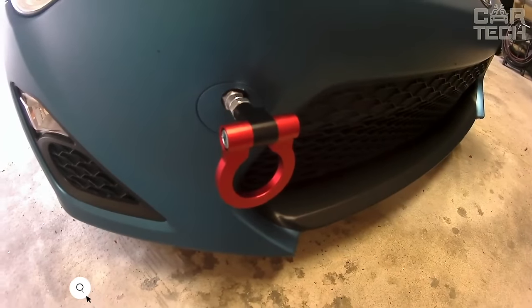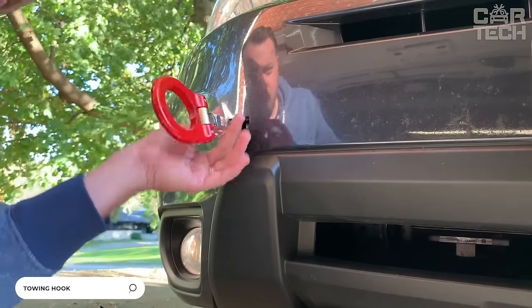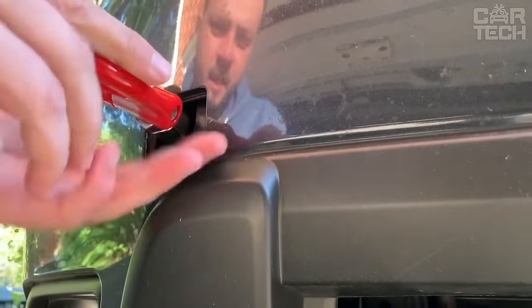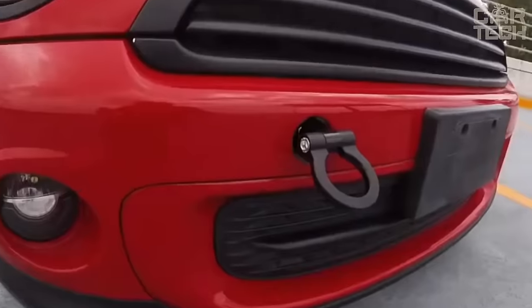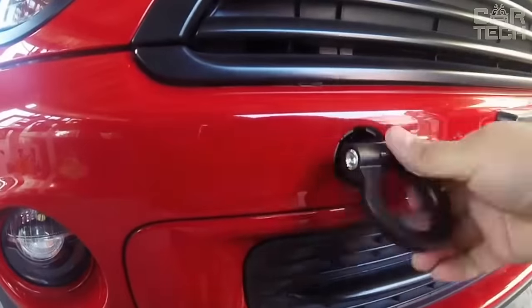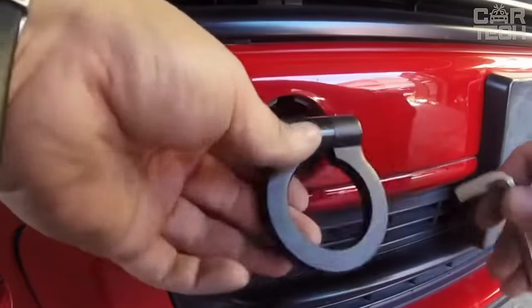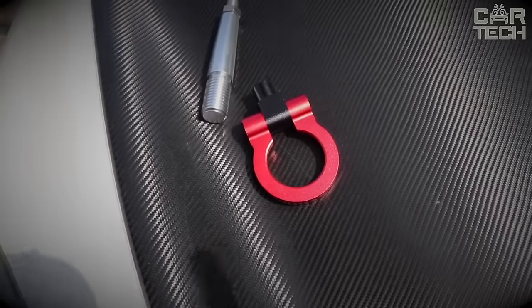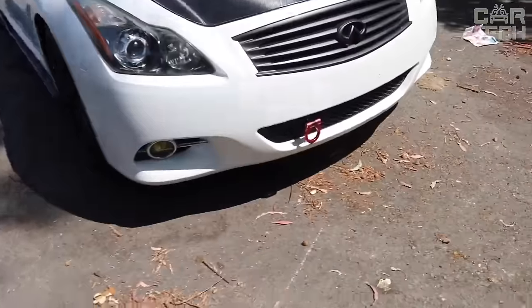Such an automobile accessory as a towing hook does not require special introduction. Some cars are equipped with such hooks, but it is worth remembering that when pulling a car out of a snowdrift, such a hook can simply break. If you have a couple of spare hooks, the difficult situation can be solved in a matter of minutes. The hook is made of strong steel alloys and has an interesting appearance for tuning your car.